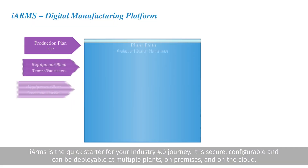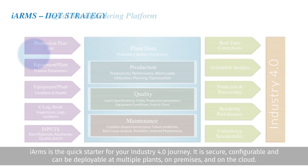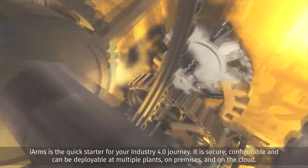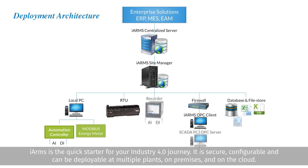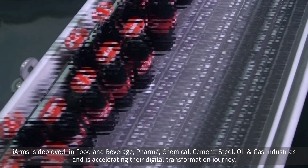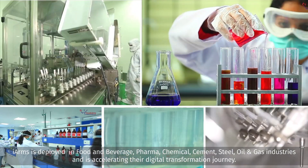iARMS is the quick starter for your Industry 4.0 journey. It is secure, configurable, and can be deployed at multiple plants — on premise and on the cloud. iARMS is deployed in food and beverage, pharma, chemical, cement, and other industries.